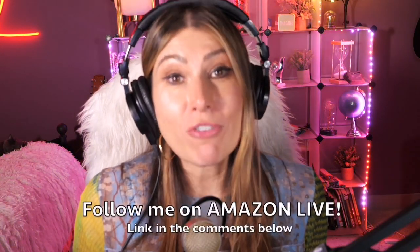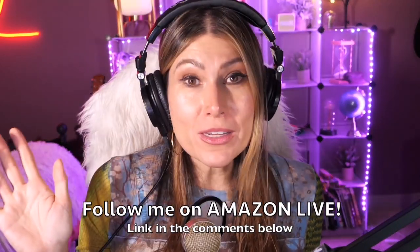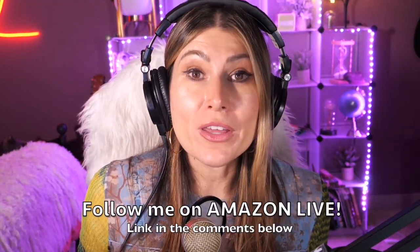Thank you so much for watching. I am Lorna, and on this channel I post short video reviews of Amazon products you might be thinking about buying. I'm curating them and posting them here directly from my Amazon Live channel. Make sure you subscribe, turn on notifications, and you'll be able to participate in my giveaways here on YouTube and on my Amazon Live daily streams. You can follow me on Amazon Live — find the link in the comments below. Thank you so much, and see you soon!